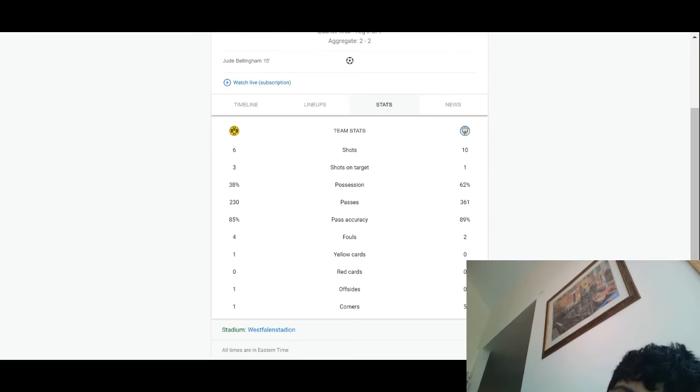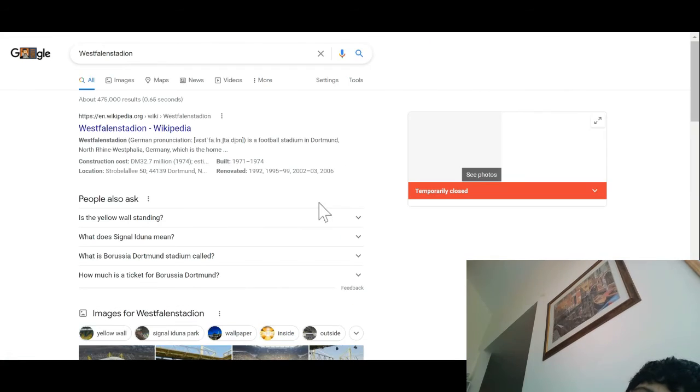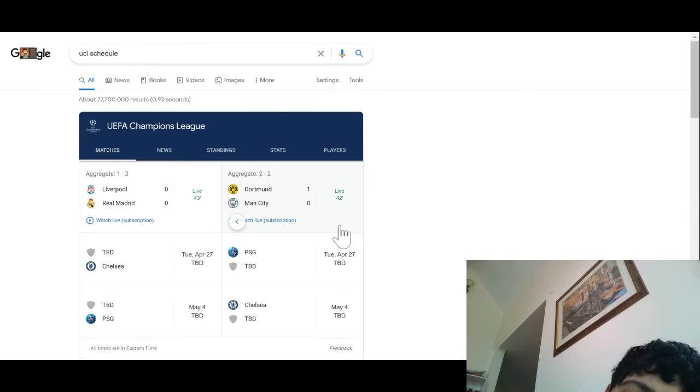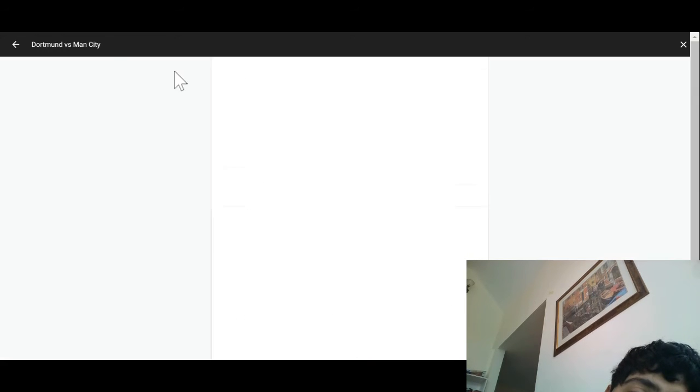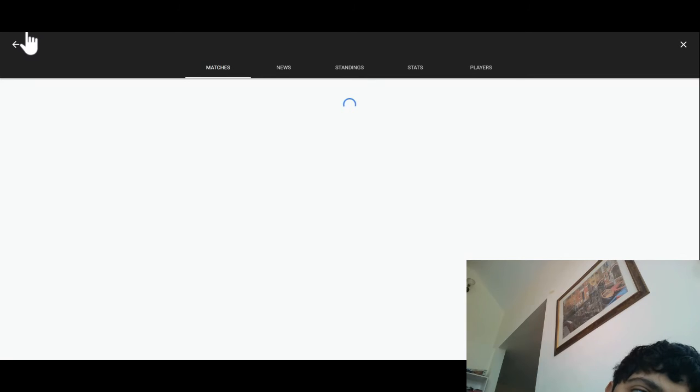So as you guys can see, it is very different from the Liverpool game. And I believe it is being played in Dortmund right now. That is correct — this is a game in Dortmund. Ladies and gentlemen, that's going to do it for this segment. I know I am enjoying all these games right now as I'm watching them.